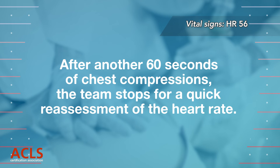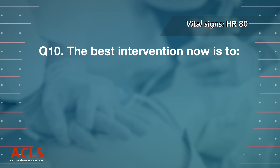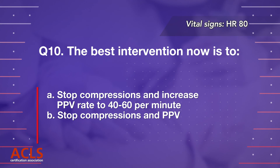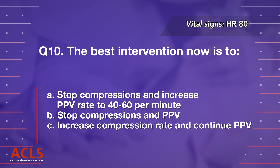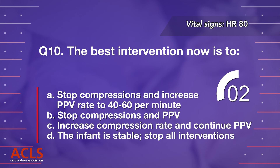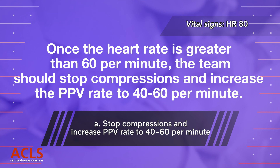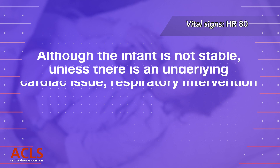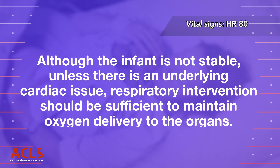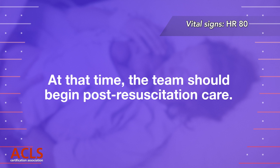After another 60 seconds of chest compressions, the team stops for a quick reassessment of the heart rate. The team notes that the infant's heart rate is now 80 beats per minute. Question 10: The best intervention now is to: A. Stop compressions and increase PPV rate to 40 to 60 per minute, B. Stop compressions and PPV, C. Increase compression rate and continue PPV, D. Stop all interventions. Correct answer A. Once the heart rate is greater than 60 per minute, the team should stop compressions and increase the PPV rate to 40 to 60 per minute. Although the infant is not stable, unless there is an underlying cardiac issue, respiratory intervention should be sufficient to maintain oxygen delivery to the organs. The team continues to monitor the infant and provide PPV until the heart rate is greater than 100 per minute, at which time the team should begin post-resuscitation care.